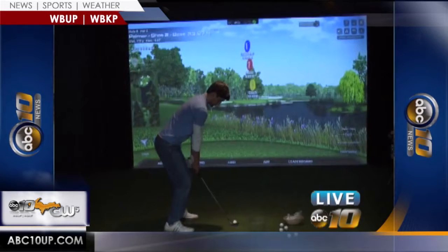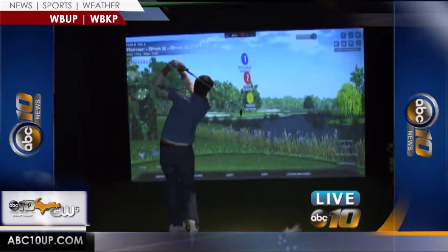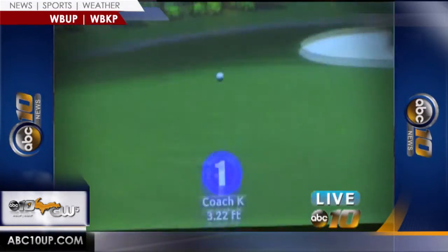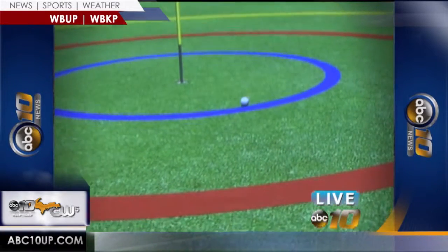When you got out in the springtime to our first tournaments, it was normally just get out there and try to hit the ball. But now we're able to hit the ball, and we're being able to work on specific shots — draws and fades and wedges and drivers. So everything is just awesome.